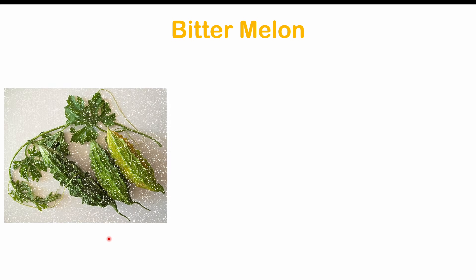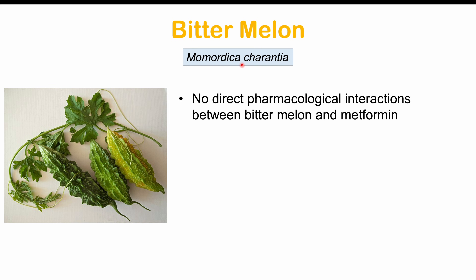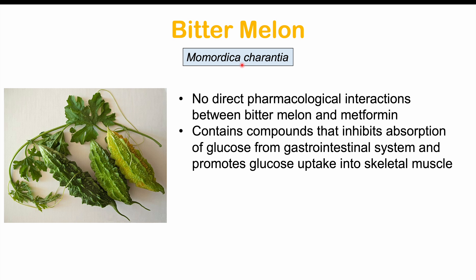The first herbal medication to avoid if you're taking metformin is bitter melon. Bitter melon has no direct pharmacological interactions with metformin, but it has effects on glucose uptake and utilization. It contains compounds that inhibit the absorption of glucose from the gastrointestinal system, acting similarly to metformin, and it also promotes glucose uptake into skeletal muscle.